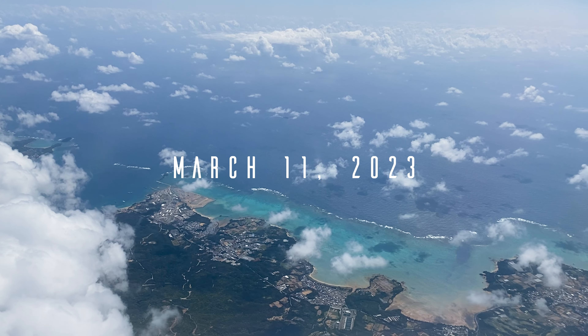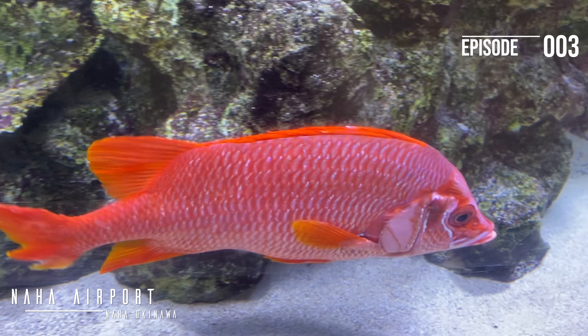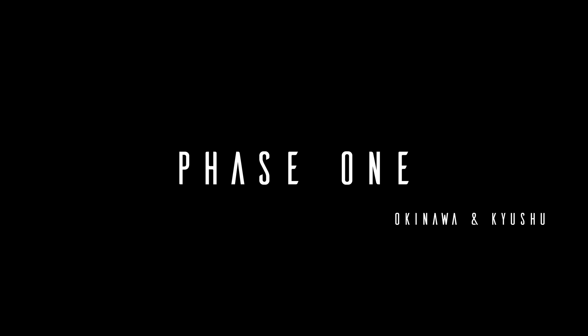Hey everyone, Derek here and welcome to episode 3. If this is your first time tuning into this series, I basically traveled all across Japan, and what you're about to see was the beginning of Phase 1 — Okinawa and Kyushu.